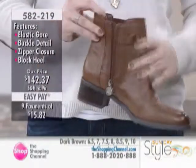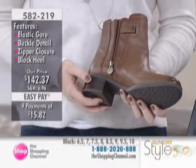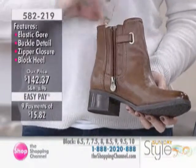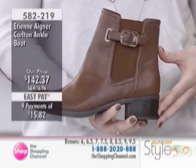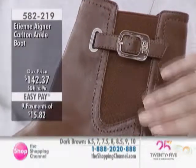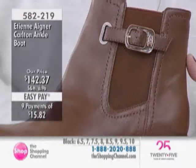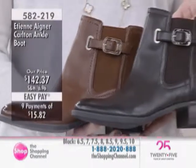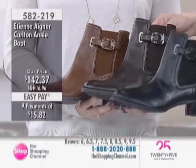How do you find the zippers within this collection? They're so easy to do up and they stay really nice for a while. It's nice that the buckle is continued on the inside — it goes all the way around the boot. A simple, flattering silhouette. We have three colors: black, brown — which is more of an equestrian brown with a bit of camel mixed in — and dark brown, which is a very rich brown that almost looks like a black, so you can go either way.